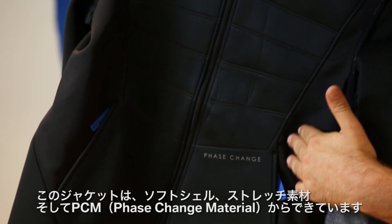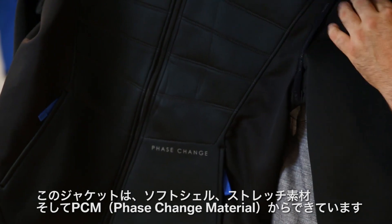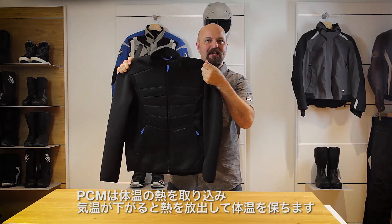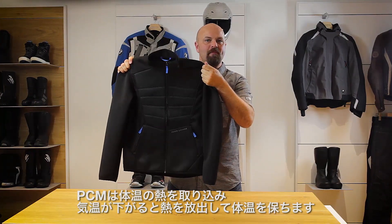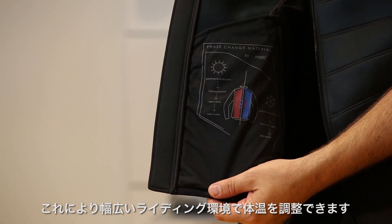This jacket is made from a material mix of soft shell, stretch, and PCM, or phase change material. The PCM stores body heat, releasing the heat when the temperature drops. This helps regulate body temperature through a wide range of riding environments.